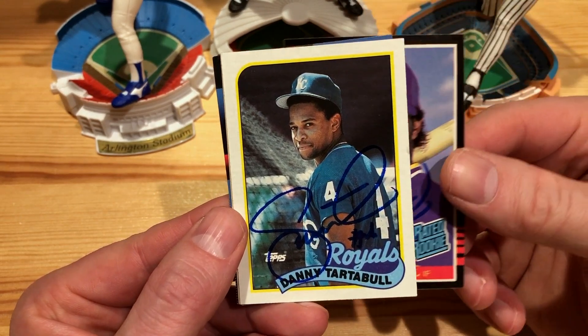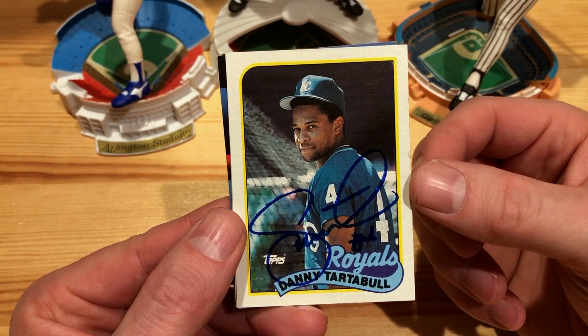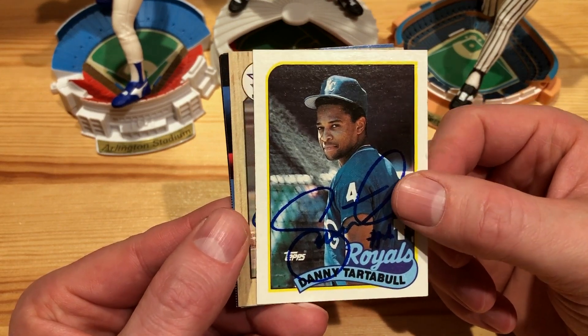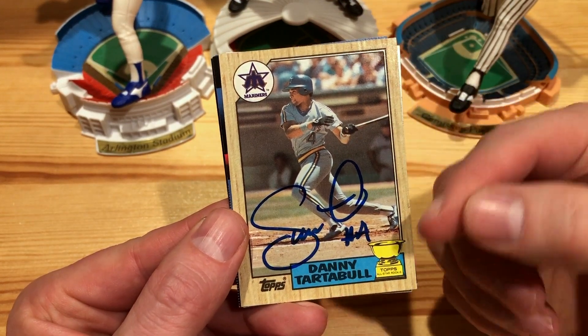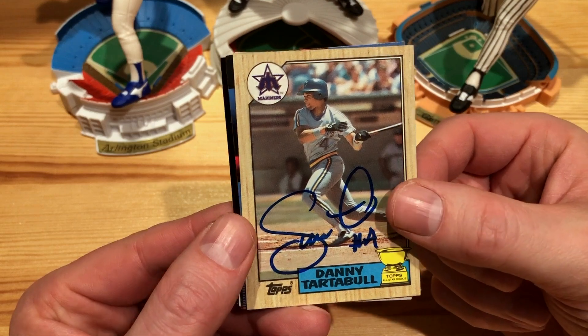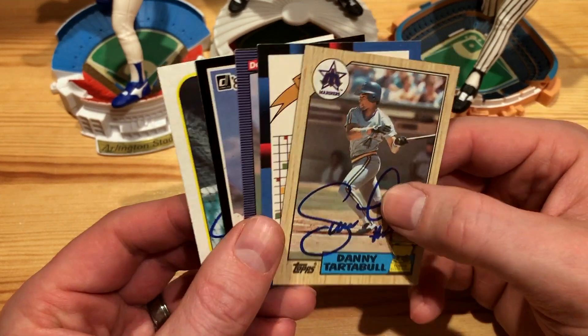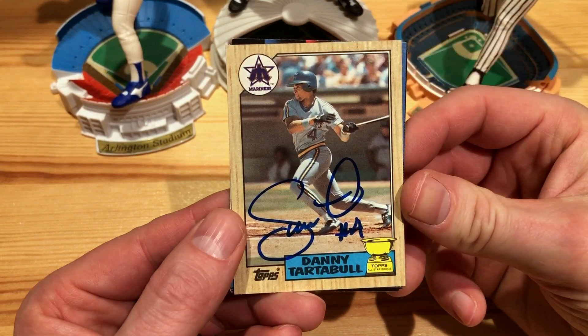On the 89 Topps — very cool — he's got an awesome signature. And then we got one more, an 87 Topps gold cup card — very cool one there. So I sent $2 per card, ten bucks total for these five cards. Awesome to get all those signed.